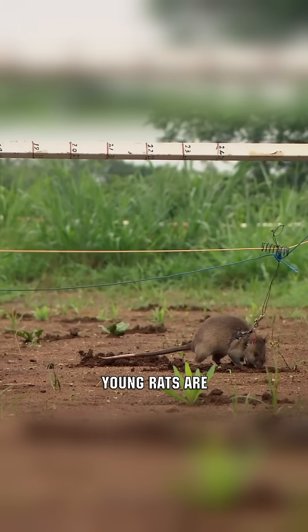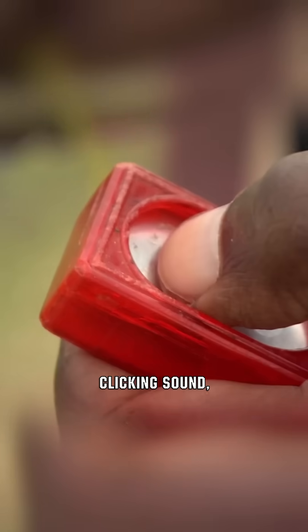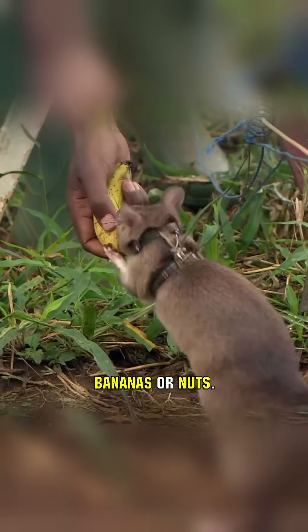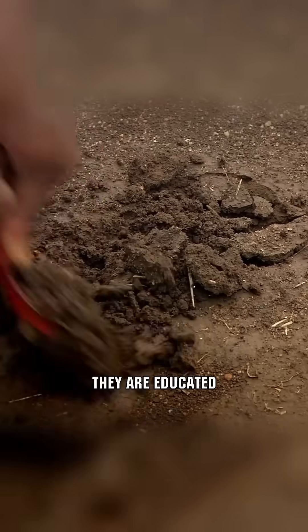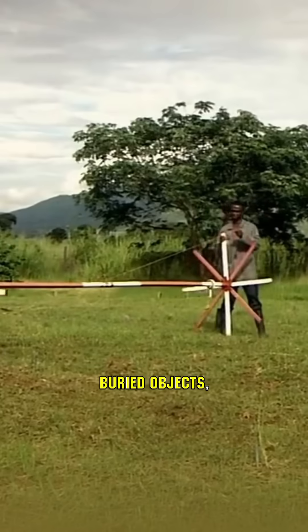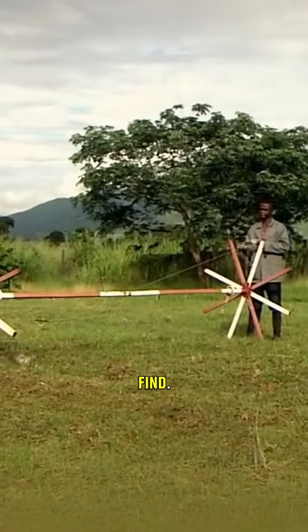In the first two weeks, the young rats are taught to associate a distinctive clicking sound, suggestive of an activated mine, with a reward like bananas or nuts. Subsequently, they are educated to recognize the scent of TNT. Guided on leashes, they search fields for buried objects, earning rewards for each find.